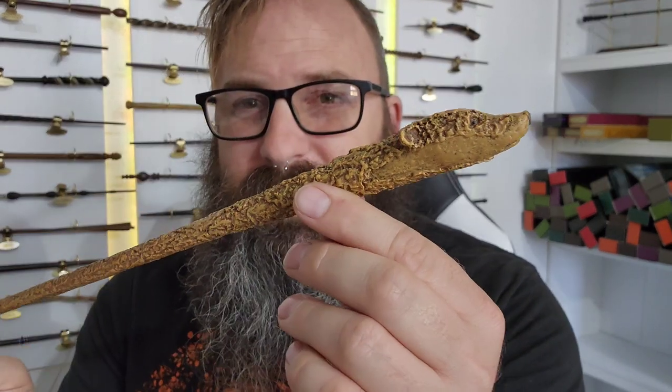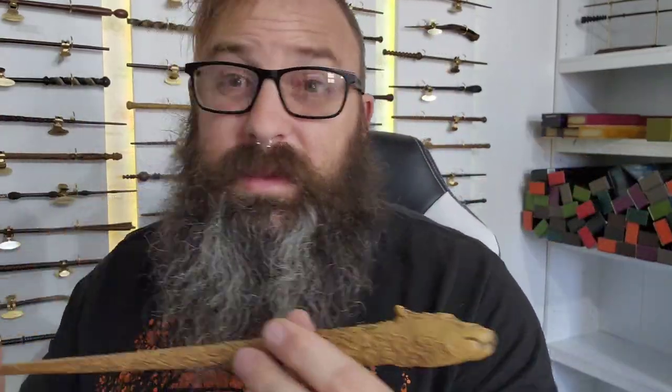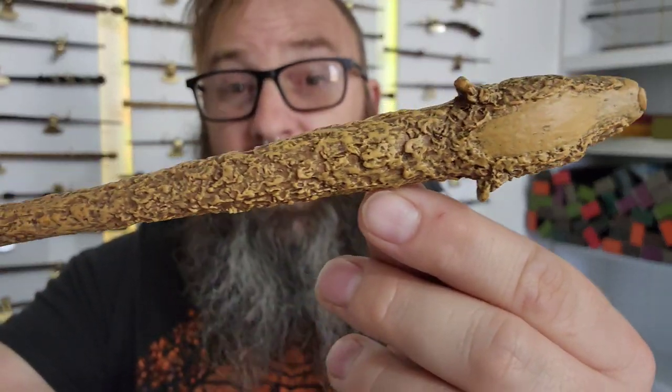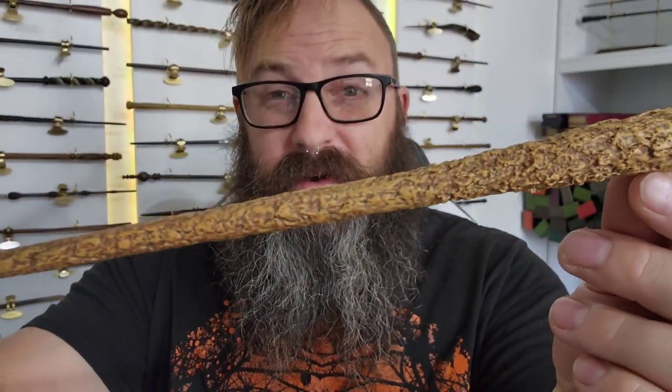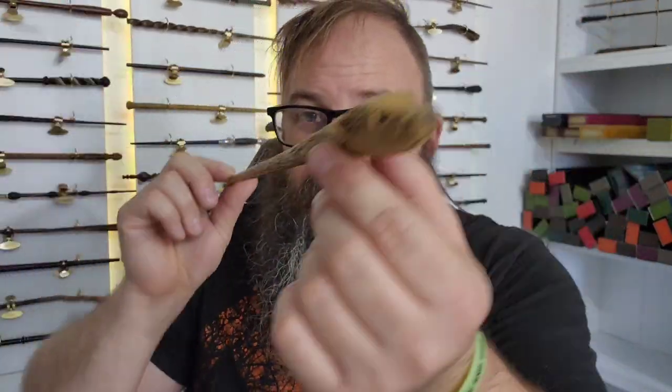I'm not gonna lie — this wand right here, what does it remind you of? The Never-Ending Story. What is it, like a dragon, or some sort of bearded dragon or lizard? I don't know, it's been so long since I've watched it. But this dead-on reminds me of the Never-Ending Story. Come with me as we fly on a dragon — to reviewing this Hufflepuff wand!